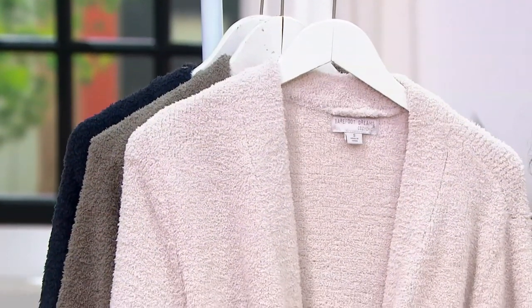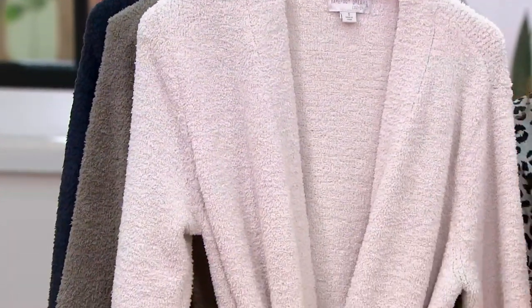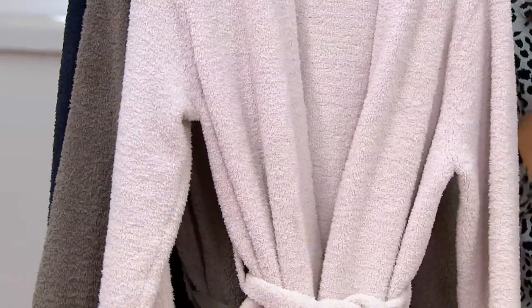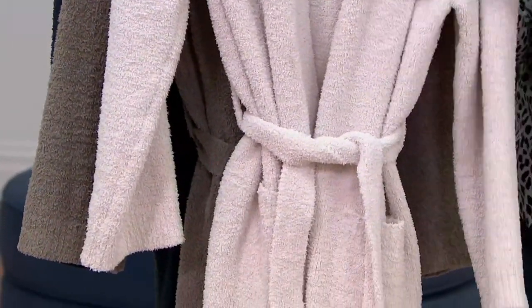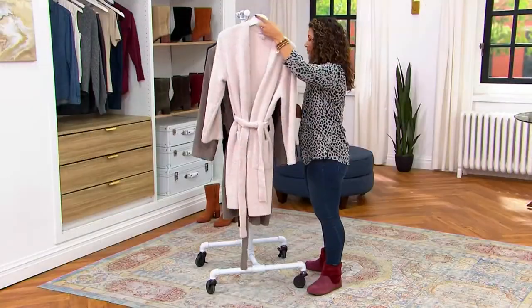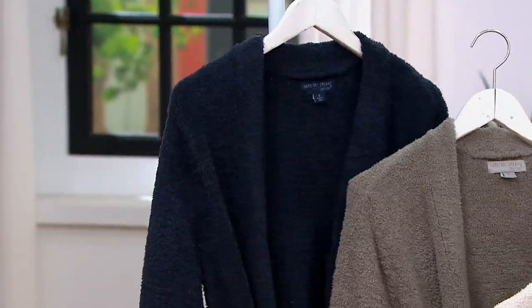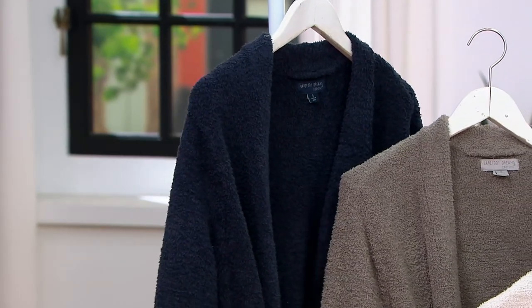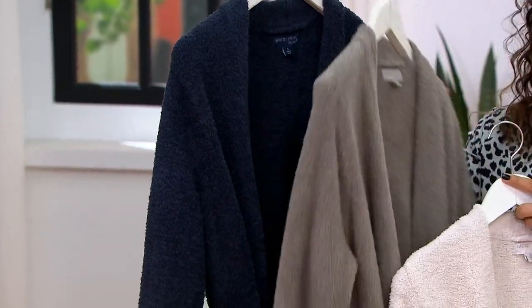In this short wrap style, this is a $135 robe at a brand new low price of $78.98 — big savings. You have three colors to choose from: this gorgeous almond, storm gray, and indigo. So pretty. Three great colors, and we have medium through extra large. First day at this low price.